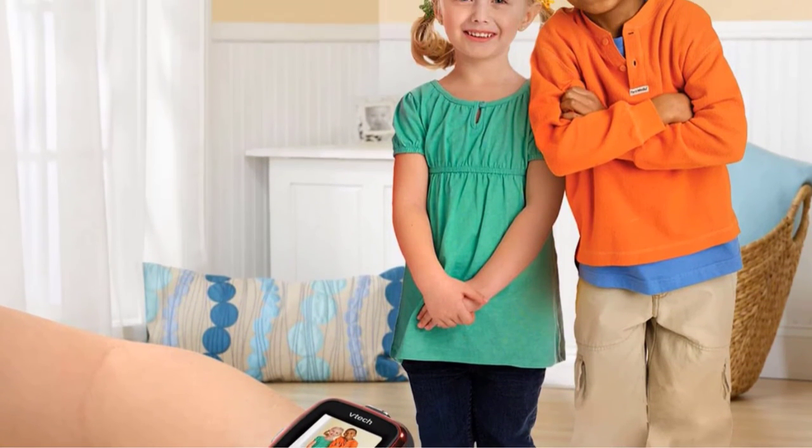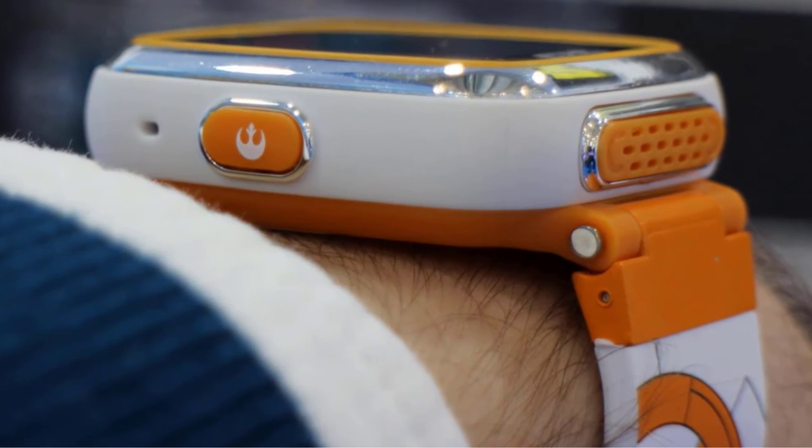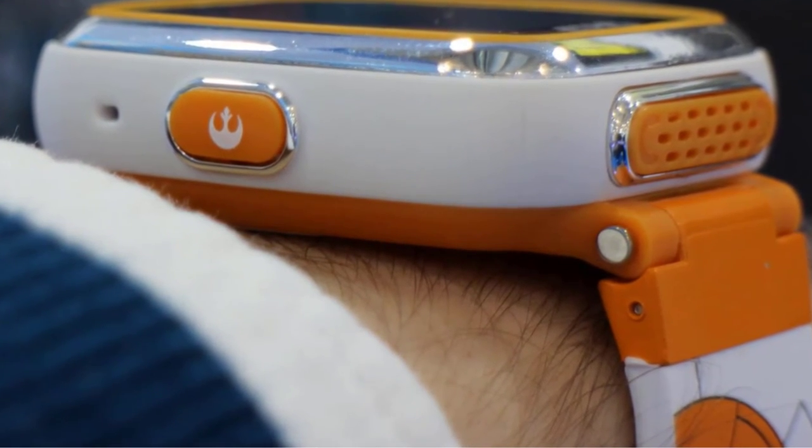There's also an augmented reality game where kids can try to find droids, a built-in pedometer to track steps, and 30 Star Wars-themed clock faces to choose from. However, as cool as this watch is, it doesn't support messaging or phone calls.